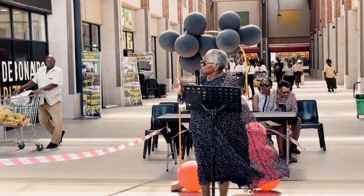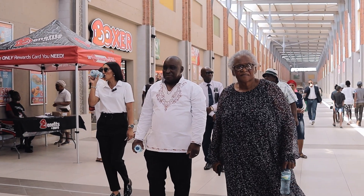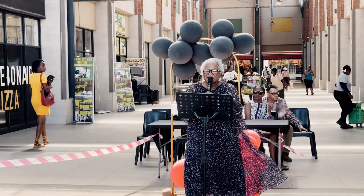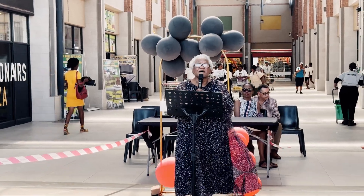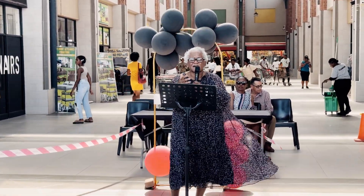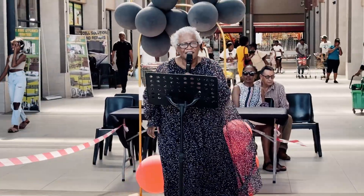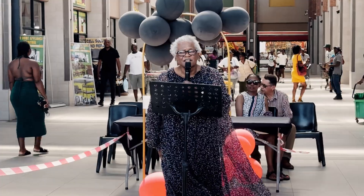It took us a while before we decided on solar until we got a presentation from Neosun. And we believed as a team and as a family that this is the company that will give us the best. Hence, you are here with Neosun — we're celebrating today.